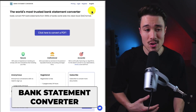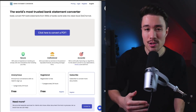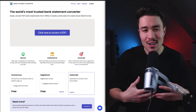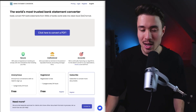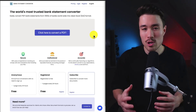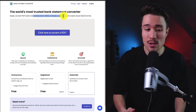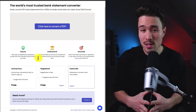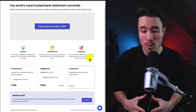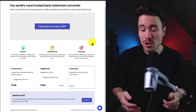Our first MicroSaaS is called Bank Statement Converter, founded by Angus Chen. This product allows you to convert PDF statements into CSV files. It came about from a simple need — many banks don't provide a CSV export option, making it much harder to work with your data for taxes or reviewing transactions. This tool lets you convert statements from thousands of banks worldwide into a clean XLS or CSV format. It's very secure, serving thousands of reputable financial, accounting, and legal firms, and does a self-reported $18,000 a month in recurring revenue with no employees — just one founder.